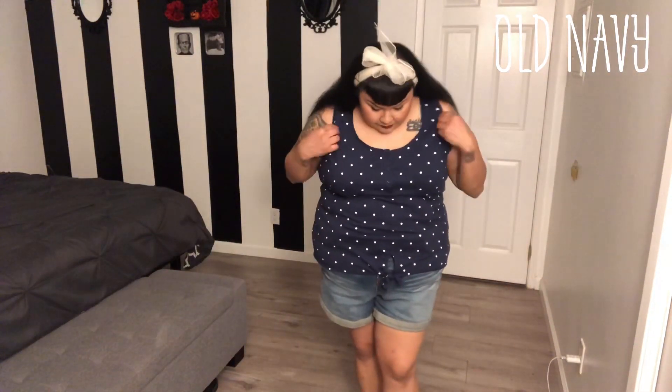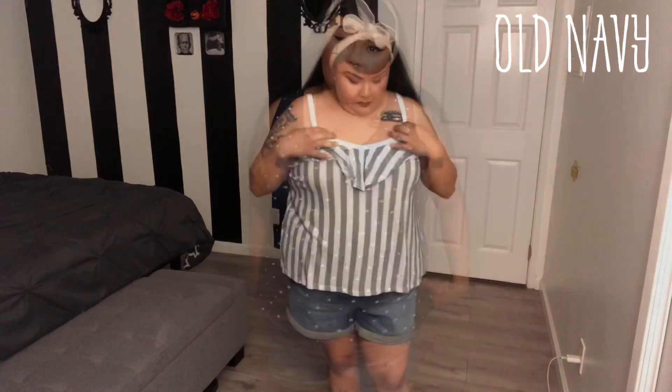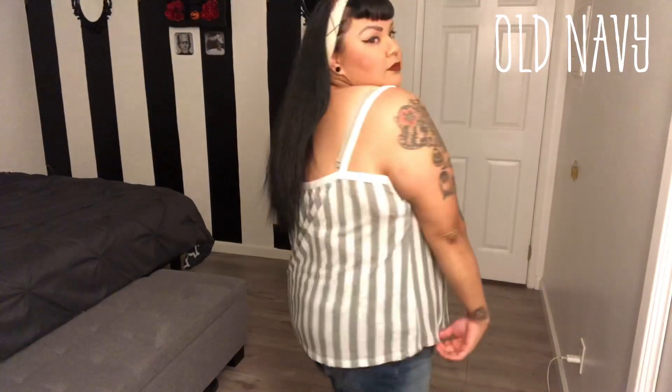I've been trying out new things. This top is just a polka-dot cami — it has a little tie at the bottom. This is a relaxed fit tank top with a little bit of a ruffle linen on the bust area. It's really sheer, lightweight, and pretty fresh for summertime.